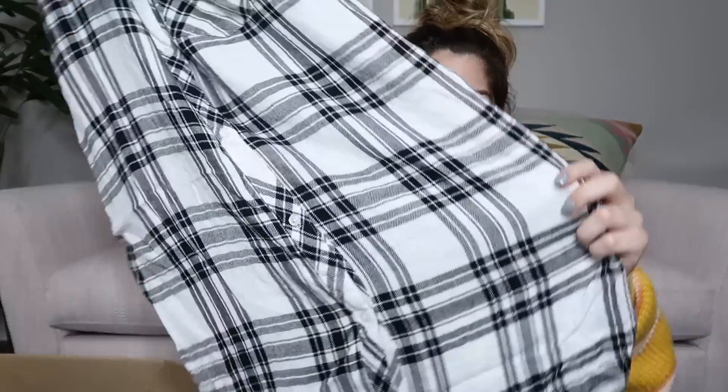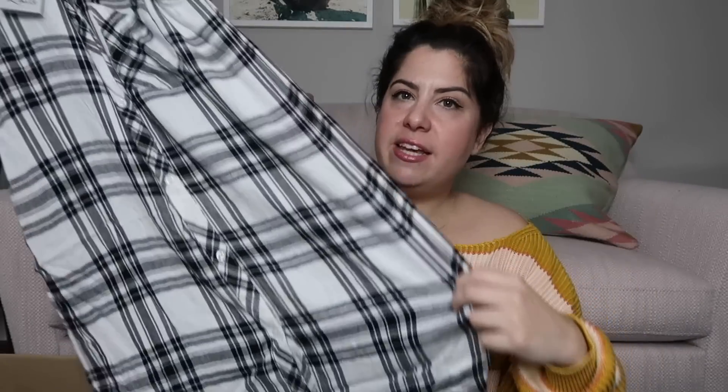The next thing feels like another Rails shirt — it is. It's new with tags. It's Rails size medium and it's actually a dress — a sleeveless plaid dress, size medium, new with tags. I have no idea what this retails for, but since it's new with tags I'm going to list it higher — probably like $85 or so on that. Great find.